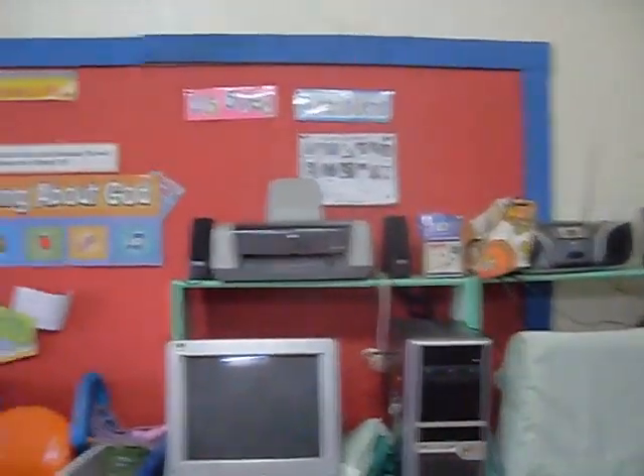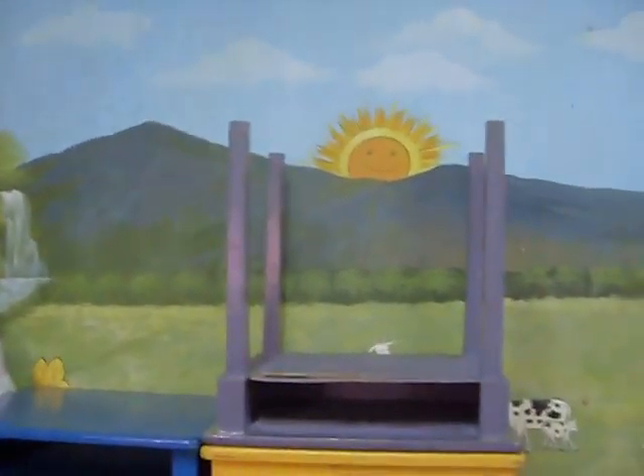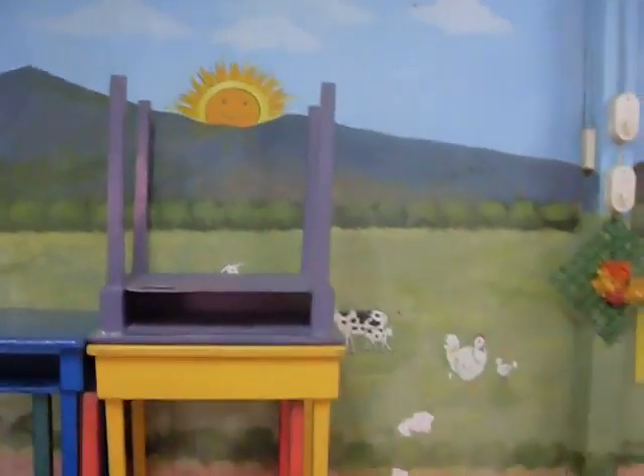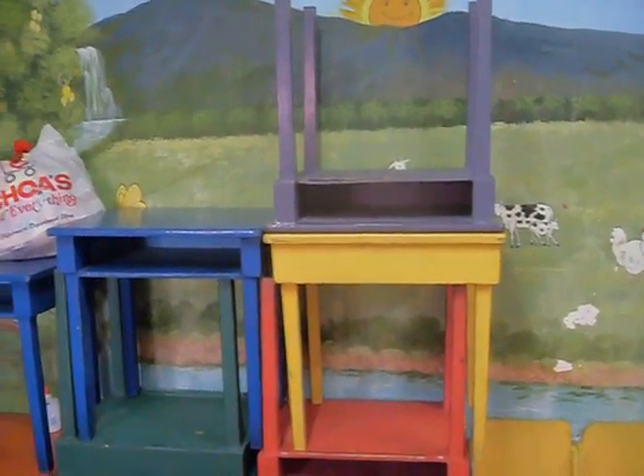That's the bulletin board — we still have to fix it up again. And this is the wall, the great wall of nursery and the kinder two class. There I piled up all the tables and the chairs when there's no class going on.